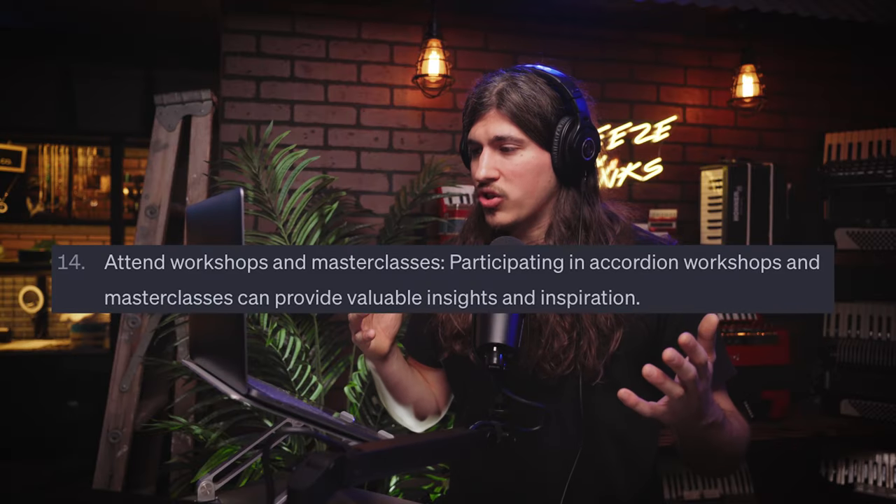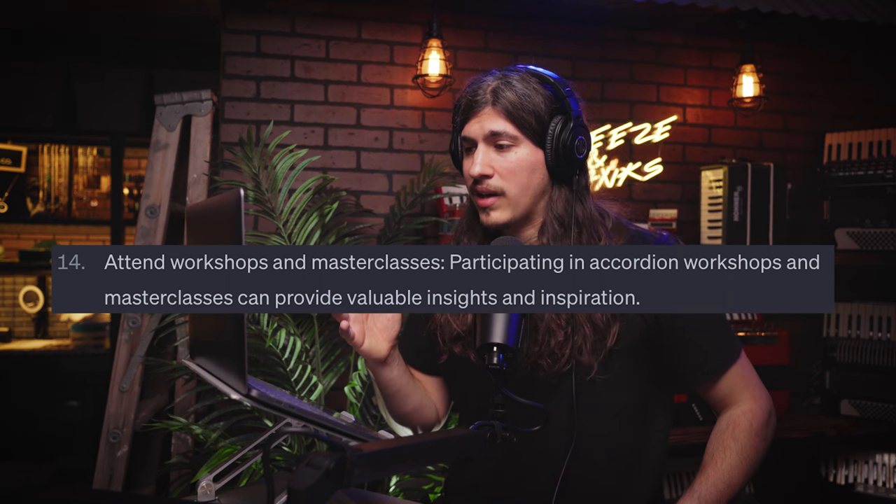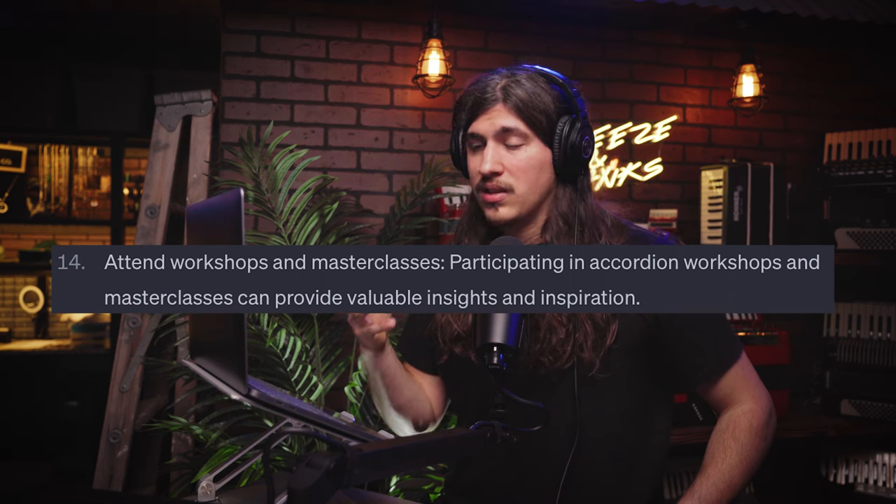Number fourteen: attend workshops and masterclasses. Participating in accordion workshops and masterclasses can provide valuable insights and inspiration. I haven't taken any masterclasses or workshops, but I can only imagine that would be highly beneficial. Maybe when the time comes, if there's the perfect workshop — they're probably not cheap and you might have to travel — but concentrated learning sessions like that, you will get a lot out of it.